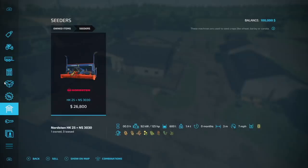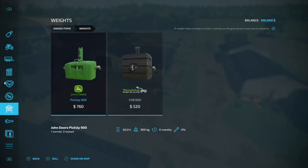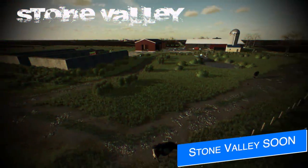I did release a map tour of Old Stream Farm on Saturday, so check that out if you haven't already. It's a really neat map with a ton of stuff for everybody.